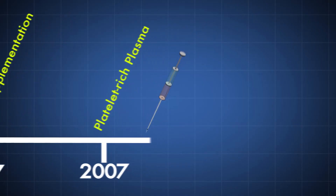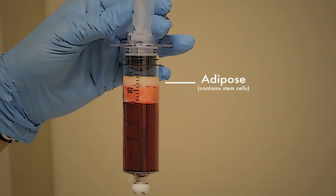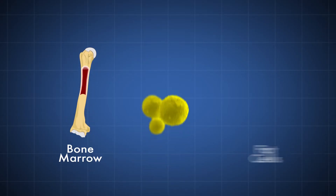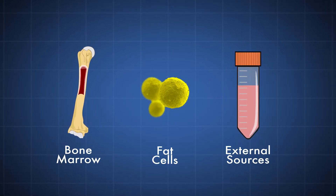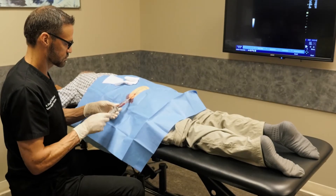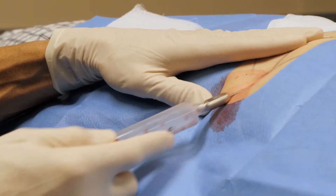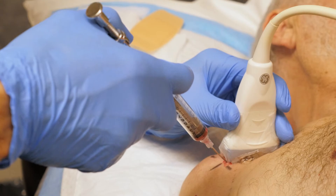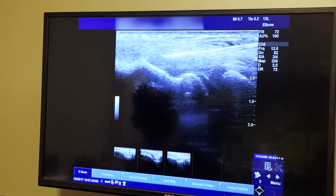The fifth one is a stem cell procedure that has really taken off in probably the past five to seven years. Stem cells are one step further, where we harvest the source of stem cells — that can either be bone marrow, fat, or external sources from stem cell banks where we can buy stem cells. With stem cell procedures using fat, this is called a mini liposuction. We combine that with platelet-rich plasma and inject it into the target, usually under ultrasound guidance so we know exactly where we're placing the injection.